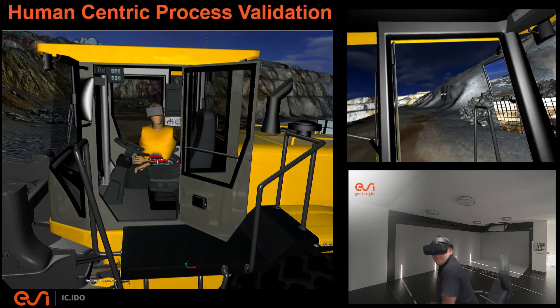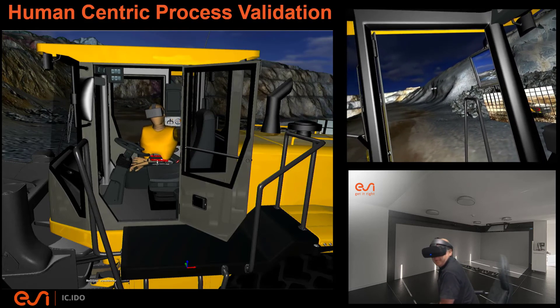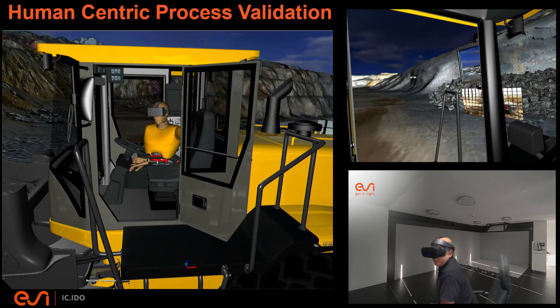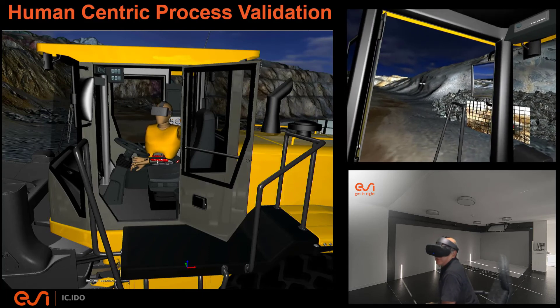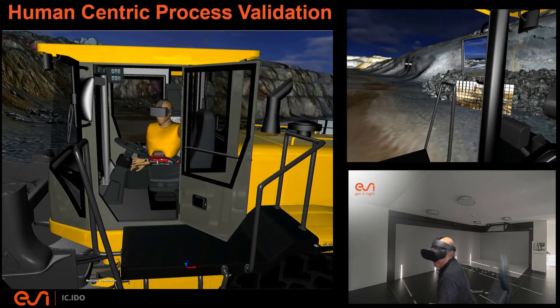Hopefully that was helpful and makes up for the fact that the video recording from our ESI Live earlier this year was less than perfect. Hopefully it helped you better understand IC.IDO and how we use it to help resolve human-centered product and process validation issues. Thank you.